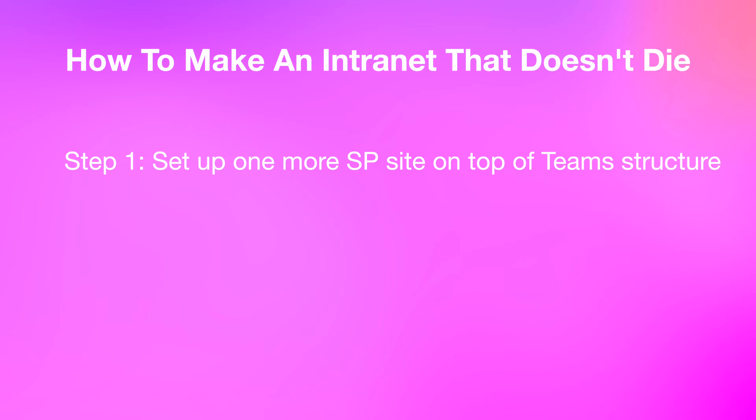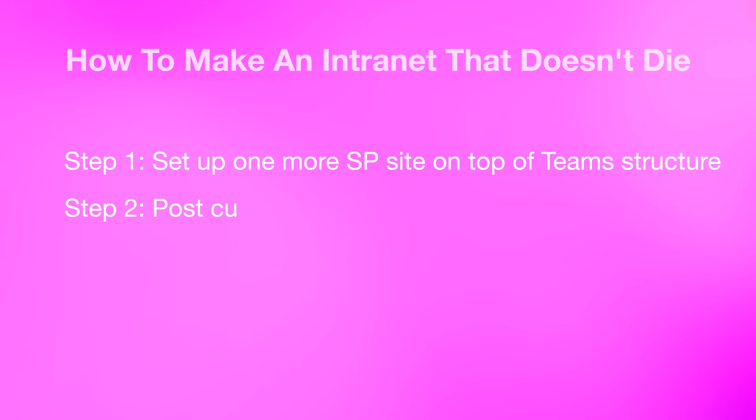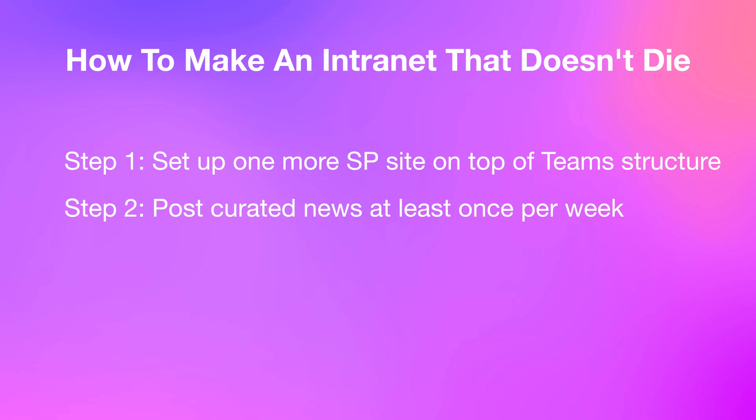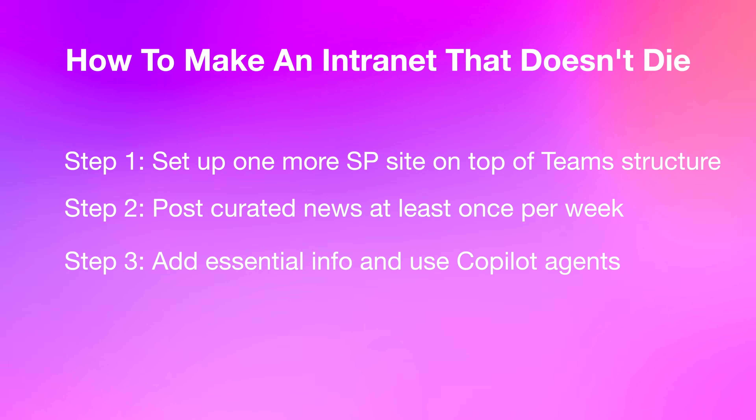So how do you build a clean, simple, top-level intranet without the usual complexity? Step one: set up a SharePoint communication site and make it your homepage for internal communications. Step two: post a concise weekly company brief featuring curated updates, key wins, and clear priorities — just enough signal, zero noise. Step three: upload your policies, SOPs, and essential links, and train Copilot or Microsoft Search to instantly surface answers whenever someone types a question. This becomes your team's digital HQ. No more wasted time asking 'where do I find that?' because now they already know.